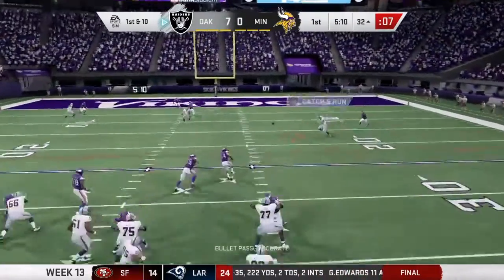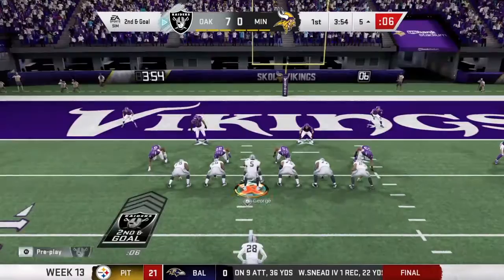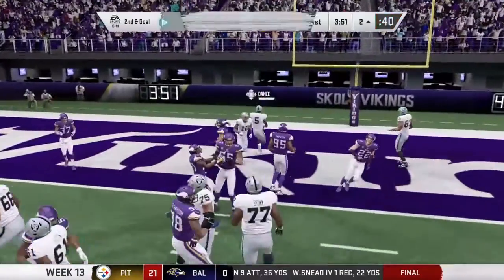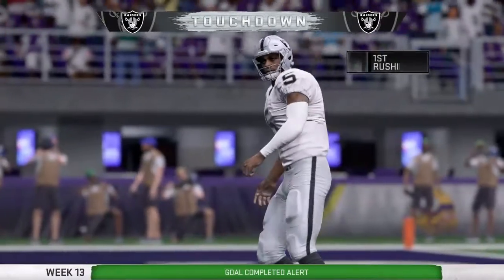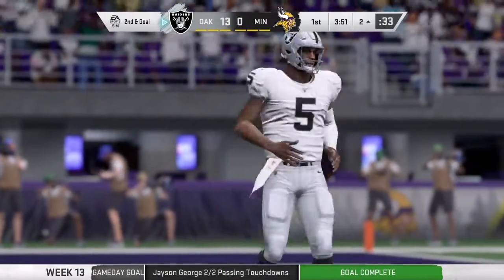They go play action here on first down. That's complete to Williams out of the backfield. Second and five, and the Raiders are in for six — touchdown! It's their quarterback with his second touchdown in this opening quarter.